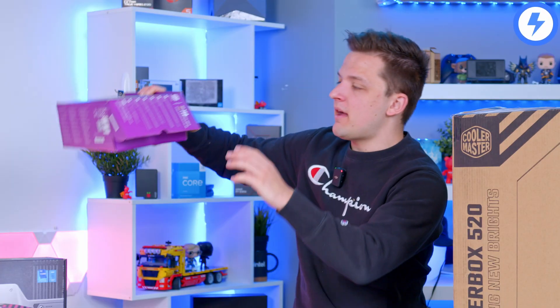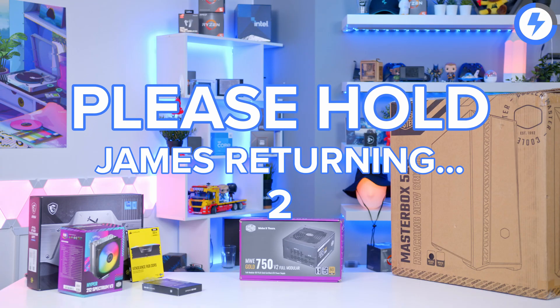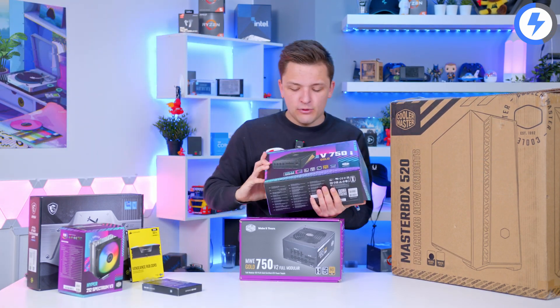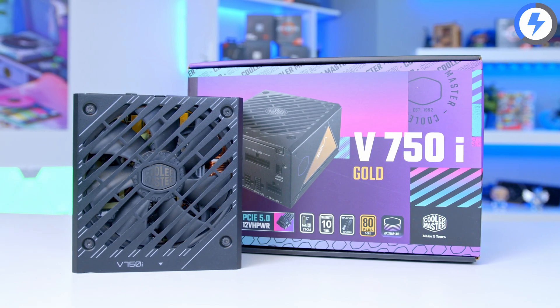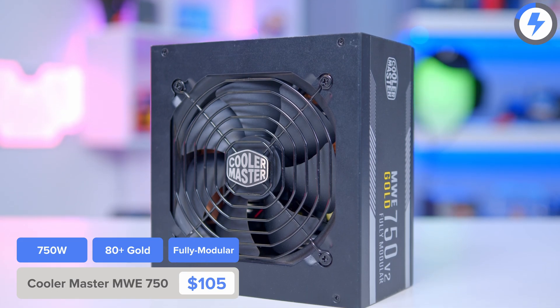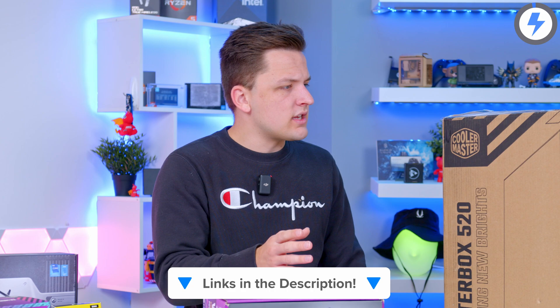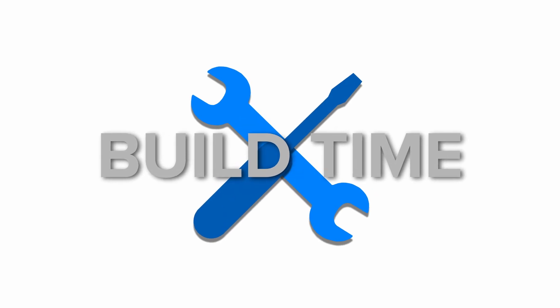Power is being provided by Cooler Master's MWE 750 Gold — not to be confused with their V750i. The V750i has a flashier box and is more than twice as expensive; that one is good for next-gen graphics cards like the 4070 Ti, while this MWE 750 Gold is perfectly suited for a mid-range build like this $1,000 system. I'll also link some recommended peripherals down in the description if you're looking for a good monitor, keyboard, or mouse. But for now, it is build time!